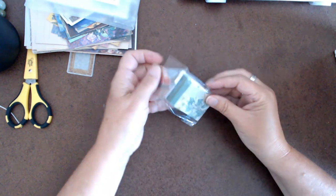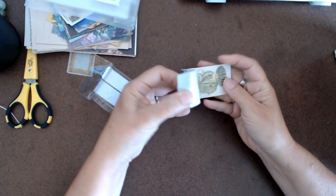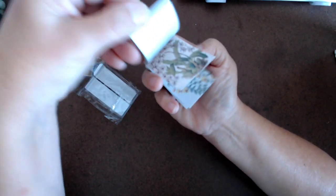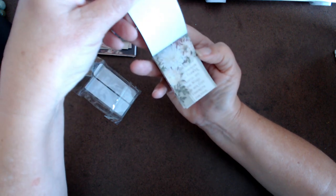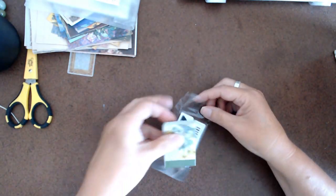I also got these for $1.28 — a 50 count of a lot of different images. They're nice, nothing special, but when you need a small image they're great.